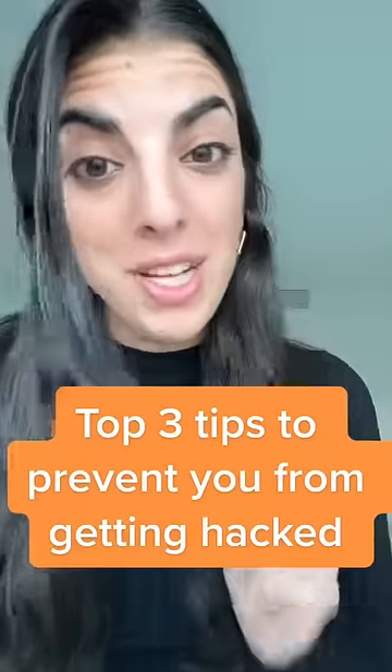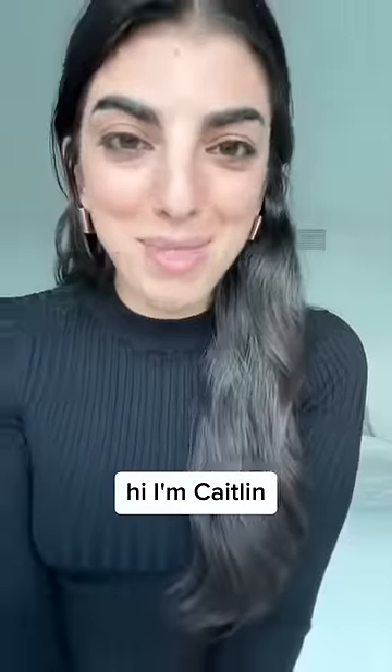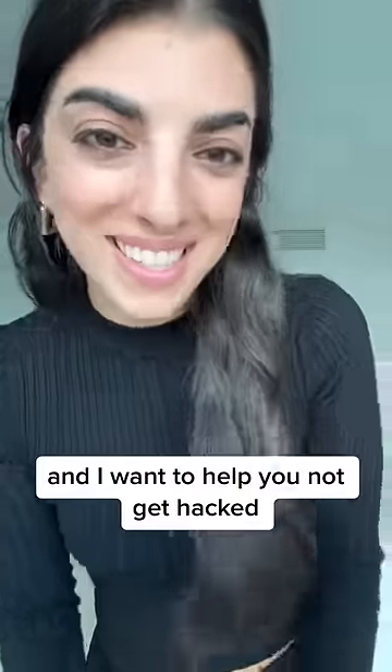Here are my top three tips to prevent you from getting hacked. Hi, I'm Caitlin. I'm a cybersecurity and data protection expert, and I want to help you not get hacked. Let's go.